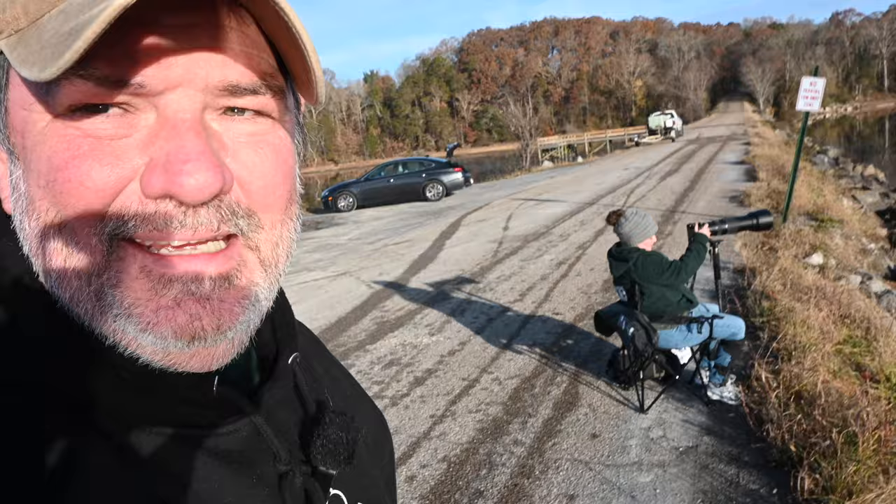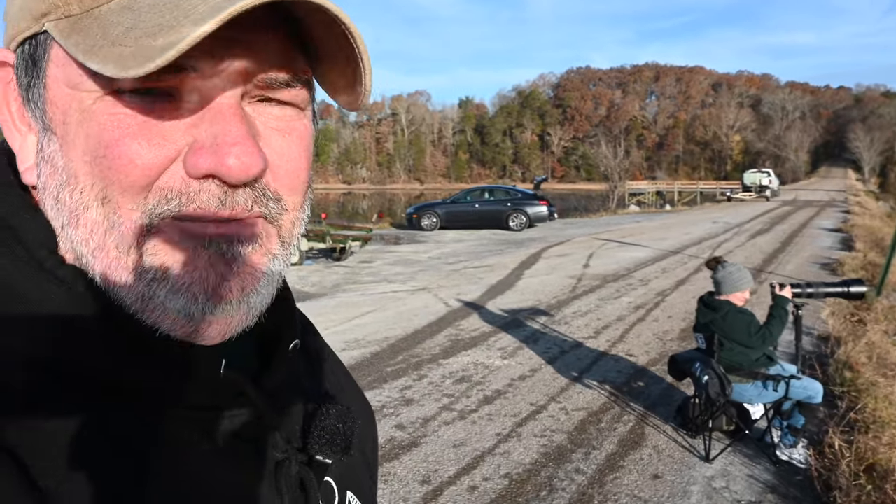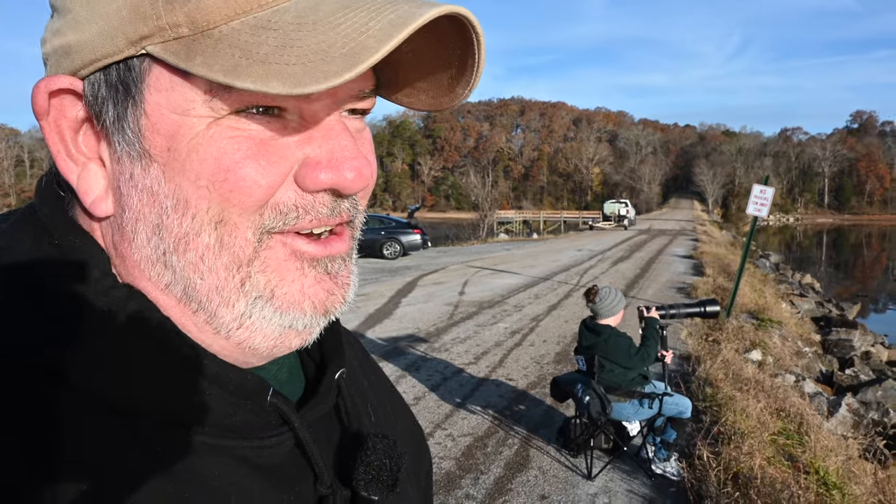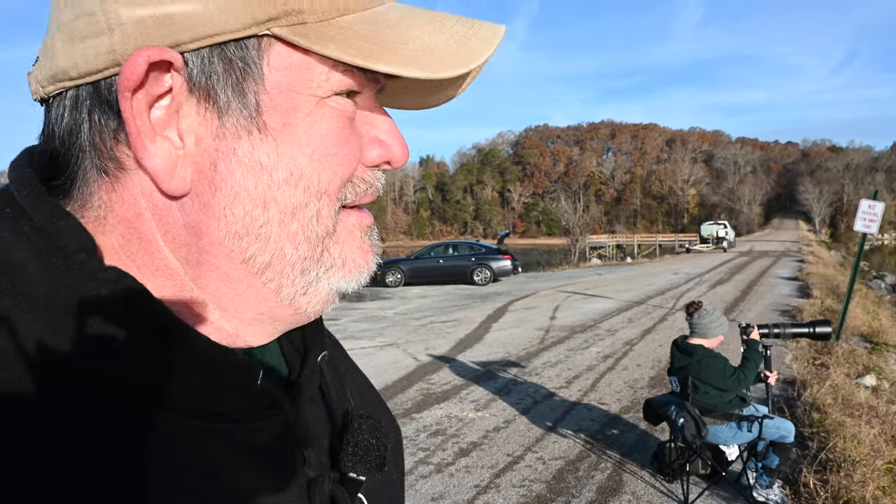Check Heather out — she's got herself a seat and she's got her Z50 and the 200 to 500, sorry it's kind of early. And I'm shooting with my Canon R6 and the 800 f11. I have my 100 to 500 as well with me, but so far I'm using the 800 f11, and I'm vlogging with the Nikon ZFC this morning.